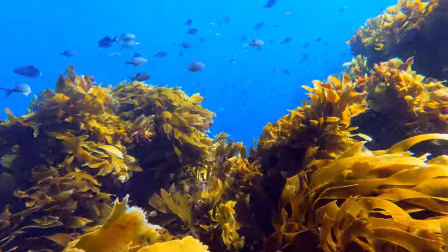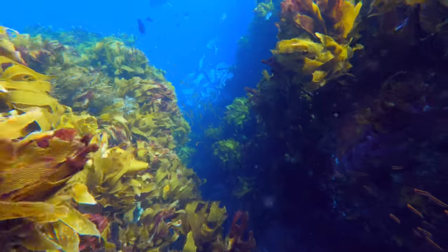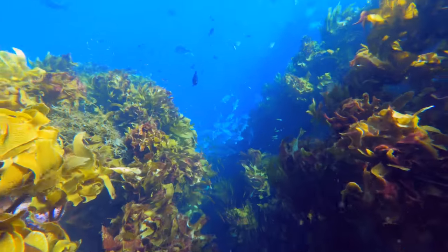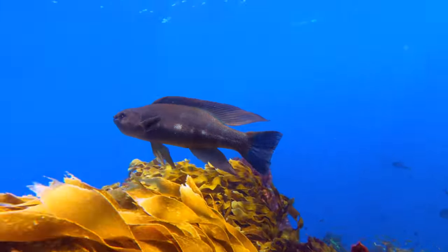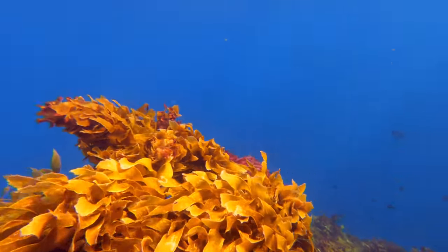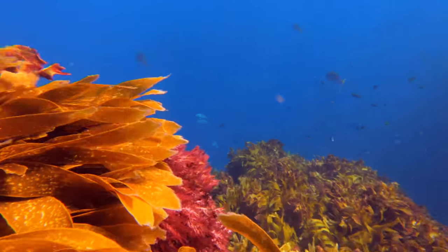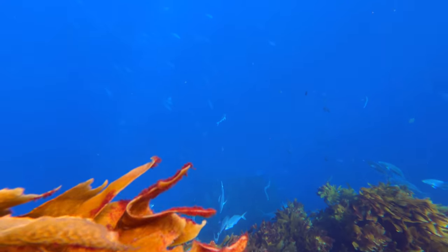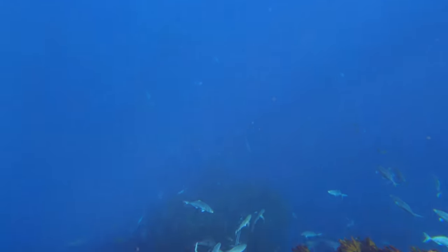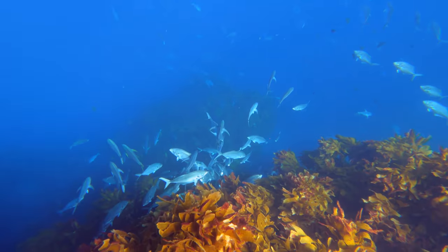We headed right out to the point where it looked like it was going to catch the most current and get deep, and all these masses of trevally are all parked up. There was plenty of snapper as per usual, butterfish too. All out in the background, which can be hard to see on camera, is just masses of trevally rolling around - just resting up by the looks of it. Magnificent spot, so many fish.